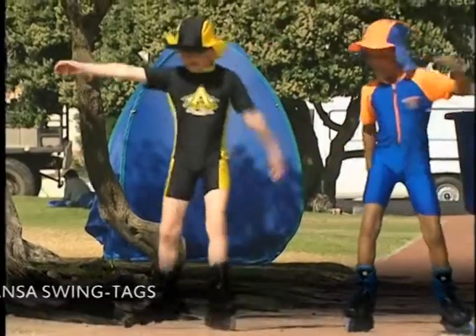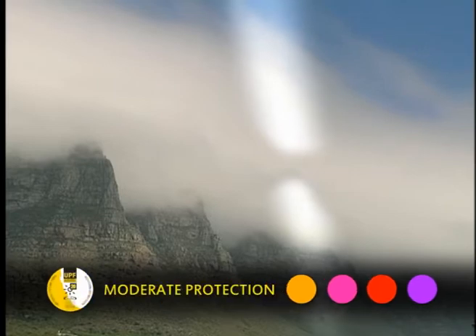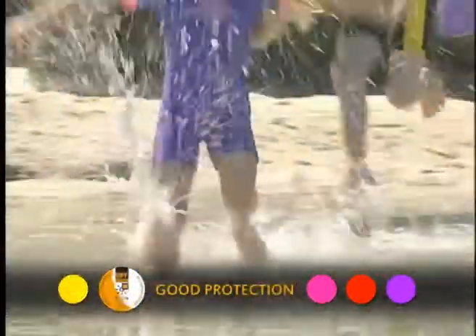UV rays are invisible, can't be felt, and pass through clouds, making children especially vulnerable to sunburn on cool overcast days. Ultraviolet rays penetrate water too, which is why UV suits are so sensible for swimming.